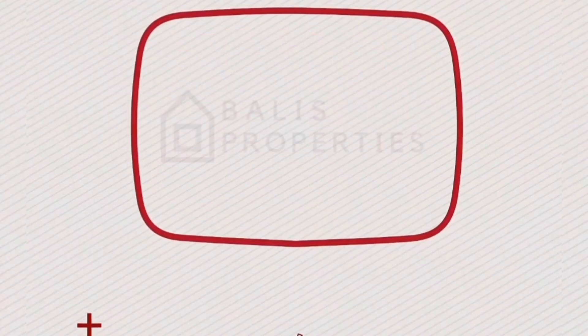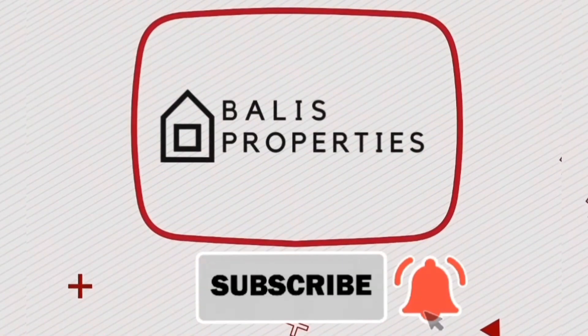The amenities here are incredible — we have a borehole, a backup generator, and a fully equipped gym. Thank you so much for watching. Bye!